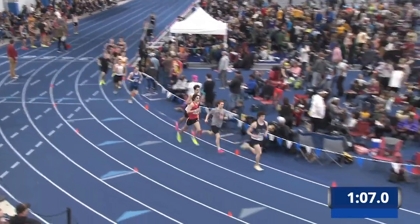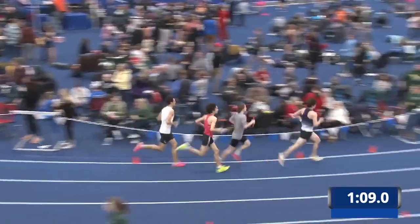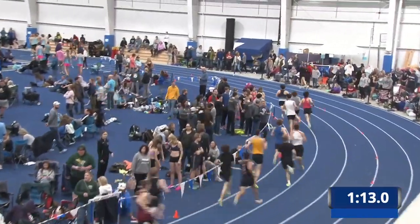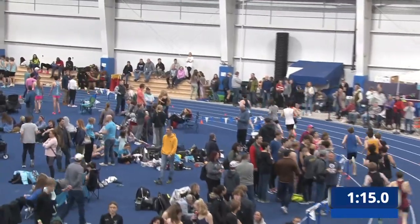Very Nice Track Club is in the lead. Hard to tell who the guys trailing right behind them are, but Very Nice Track Club is in the lead.